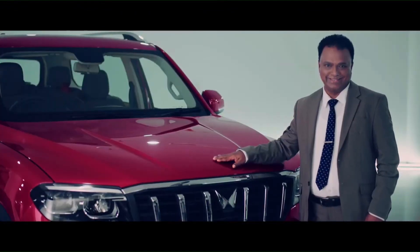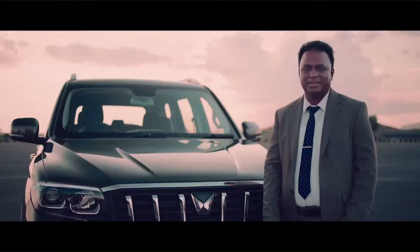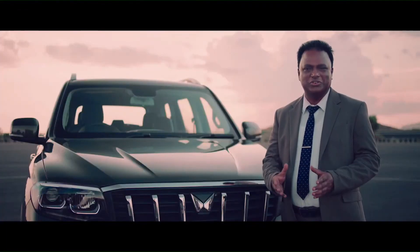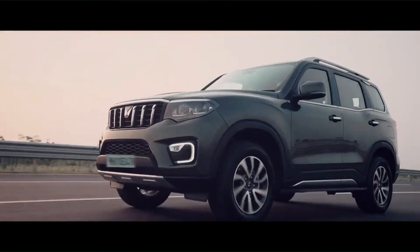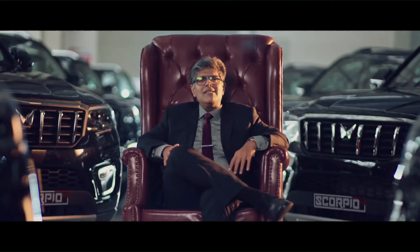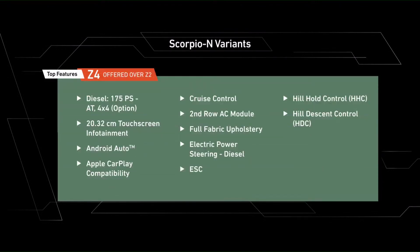Big Daddy cares. Packed with all these features, one thing is for sure — the new Daddy is in town. The all-new Scorpio N comes in exciting color options, and here are the details of the variants.